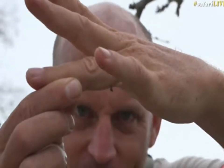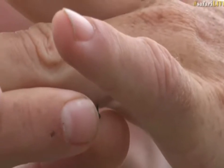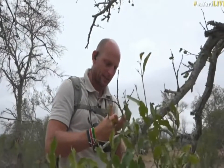See the thorn there? These hooked thorns on these plants are aggressive — you can see how big that was. They don't like you coming close to them and they're designed that way. This tree doesn't want to get its leaves eaten.